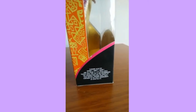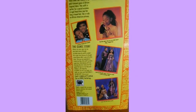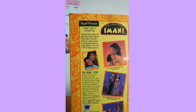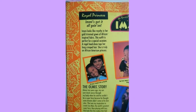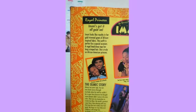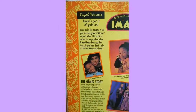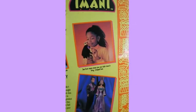On the back of the box it says: 'Imani's got it all going on. Imani looks like royalty in her gold trim gown of African-inspired fabric. This outfit is perfect for a special occasion. A regal headdress tops her long crimped hair, and she's truly an African-American princess.'